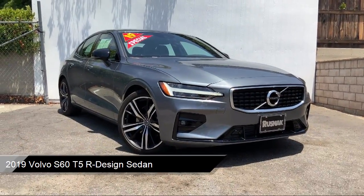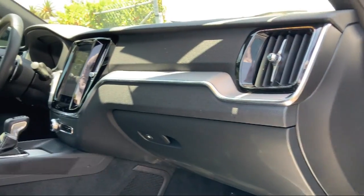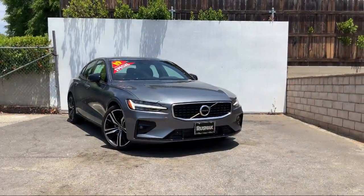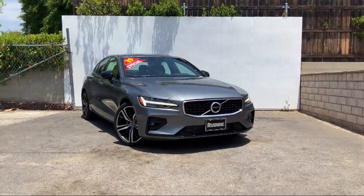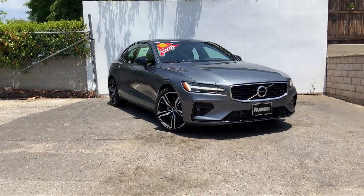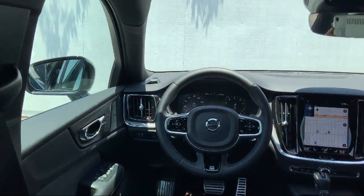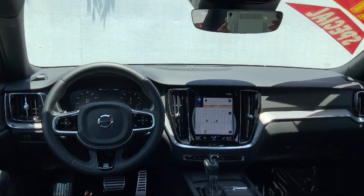This vehicle comes equipped with Apple CarPlay and Android Auto, fully automatic headlights, navigation, dual front side-impact airbags, keyless entry, steering wheel controls, heated door mirrors, Bluetooth smartphone integration, and a tire pressure monitoring system.